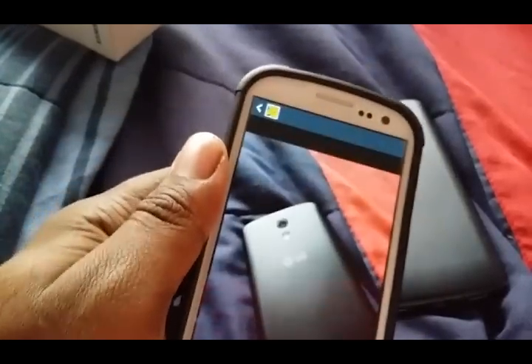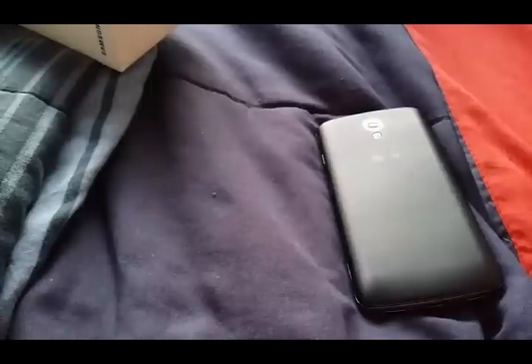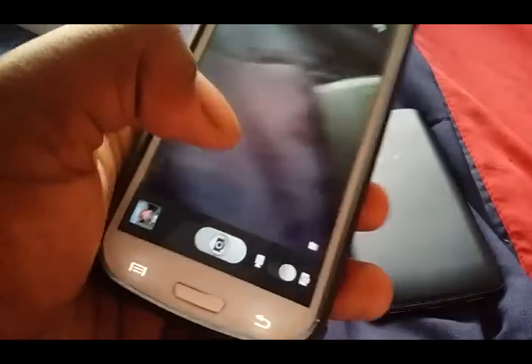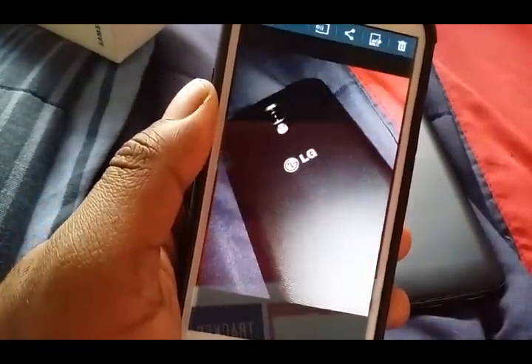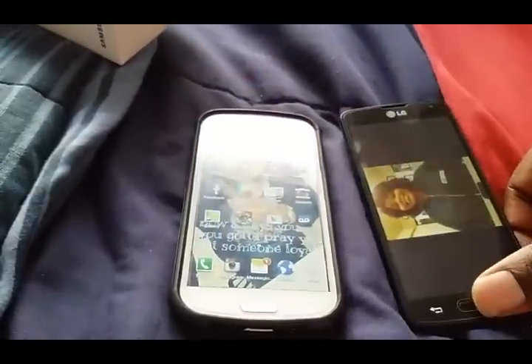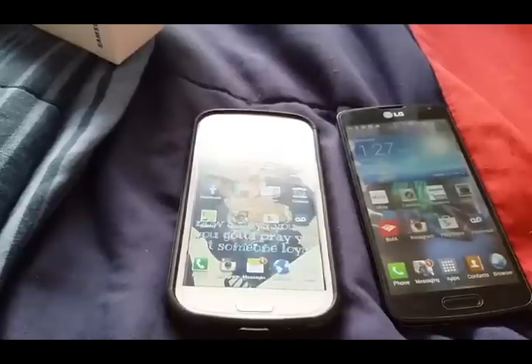That picture right there was kind of trash and the light helped it. But taking all-around full-blown pictures — let me turn the flash on at all times and see what type of picture it takes. Okay, that's how that one pops up. So as far as taking pictures at night, I'm going with the S3. Especially without flash using the back camera, go with the S3.